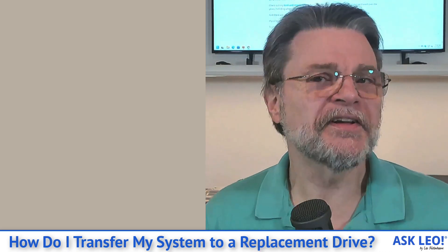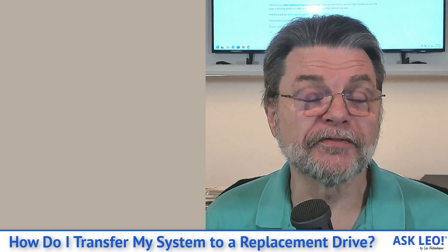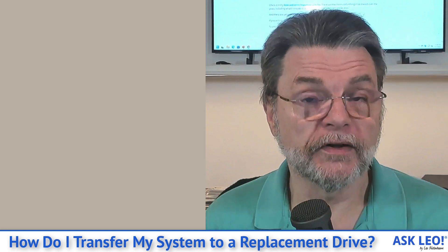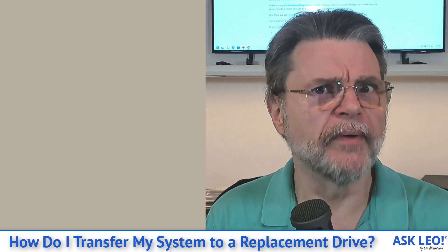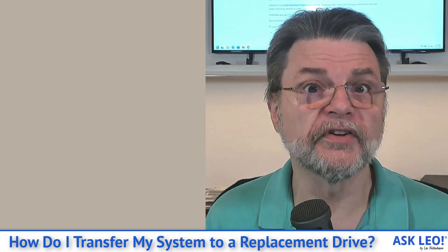Now, if you've been paying attention to Ask Leo for any length of time, you'll know that this is something you should already have. This is exactly the scenario that backing up is so critical for. My recommendation in general is that you take a periodic full system image backup once a month and then daily do incremental backups, so you've never lost anything more than a portion of a day.